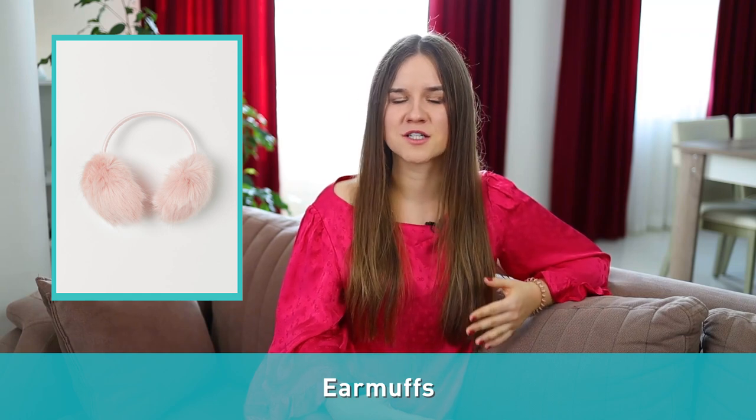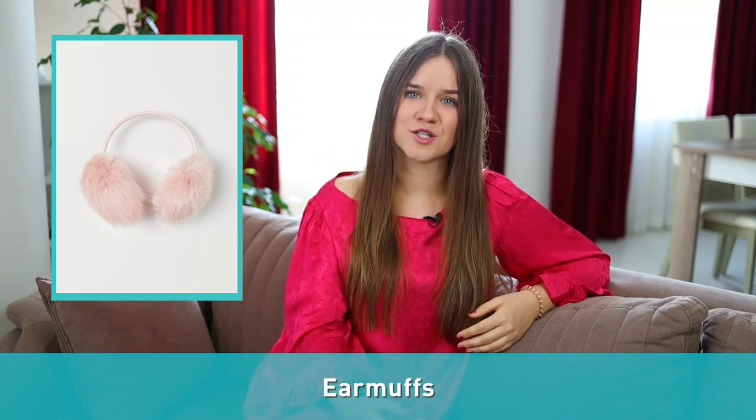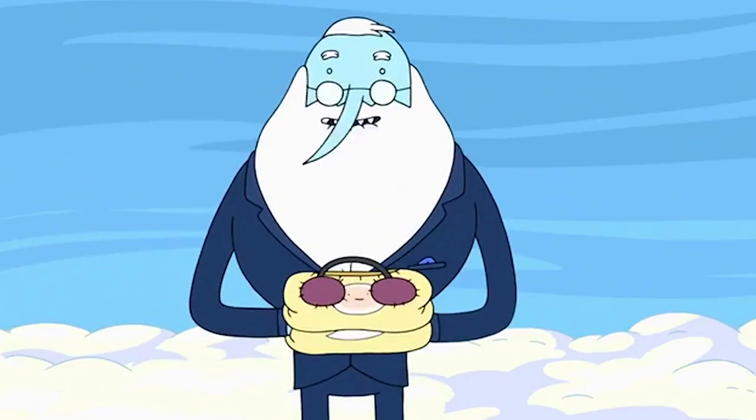Number forty-five: earmuffs. It's a pair of soft fabric coverings connected by a band across the top of the head, worn over the ears to protect them from the cold. Think of them as headphones that you can wear in winter.